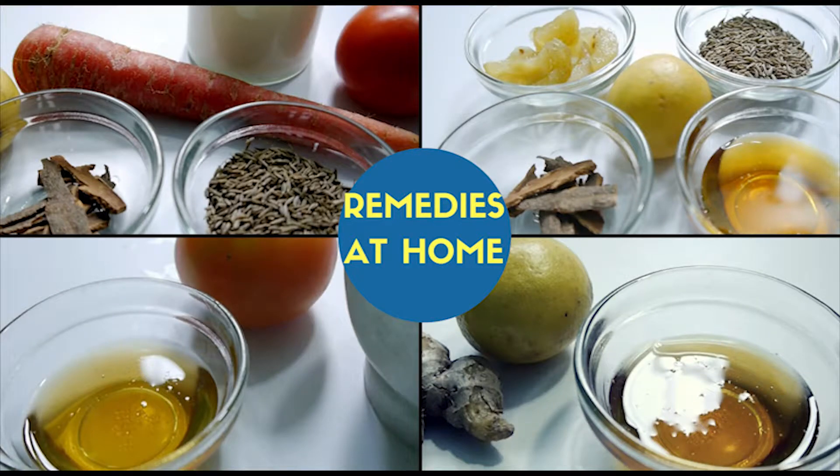Hello friends, welcome to Remedies at Home. In today's episode, I'll tell you how you can get natural fair skin with only honey.